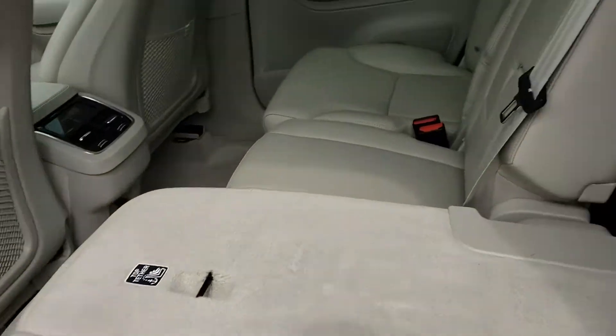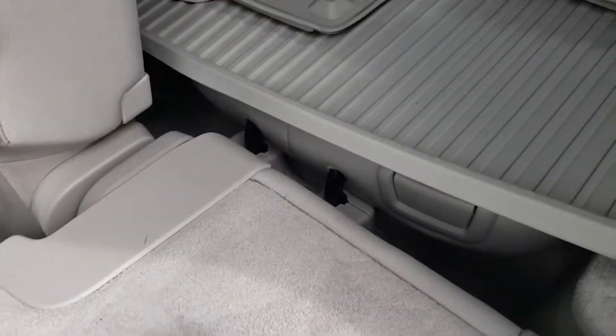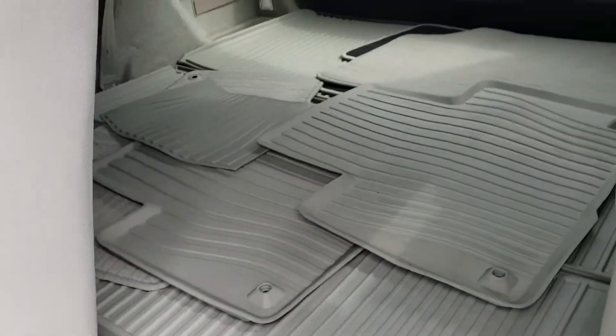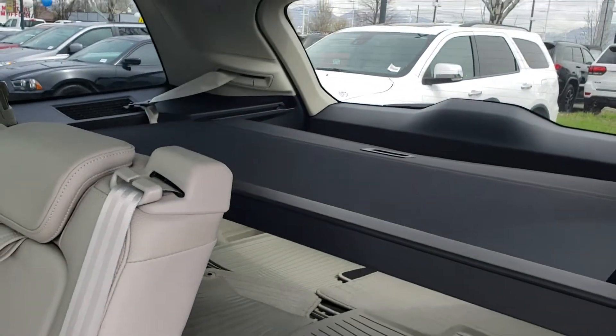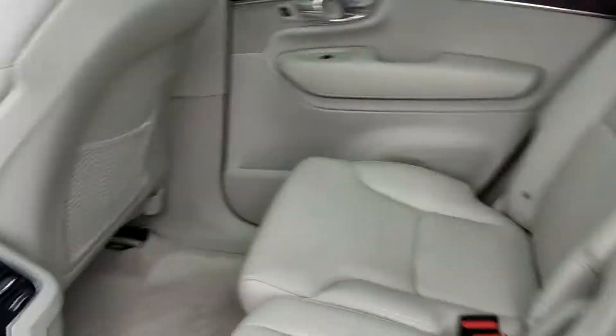Back here has the back seats set up as well as your third row seats which are down right here at the moment. So you have lots of room for storage. And then separate settings for the temperature back here for your passengers.